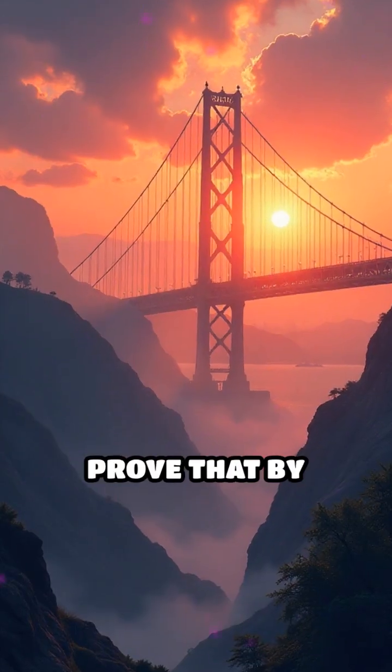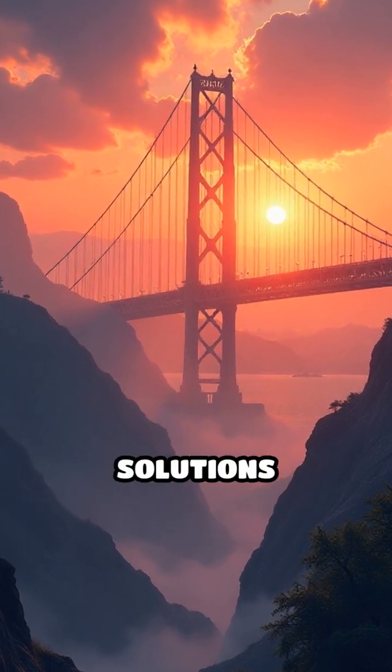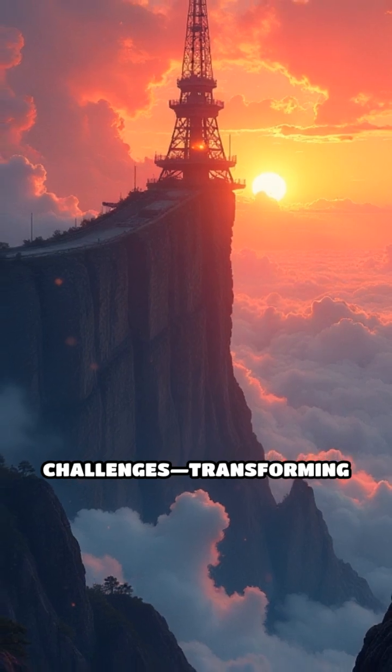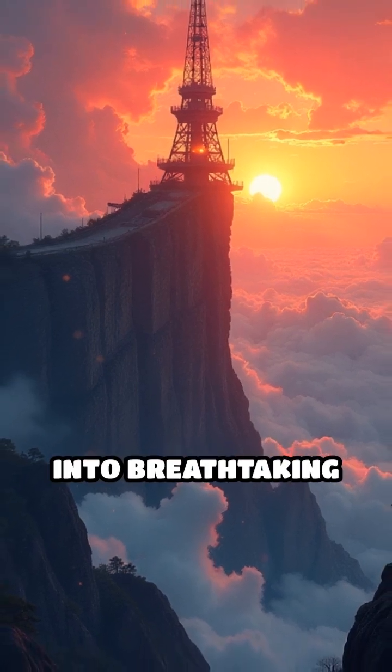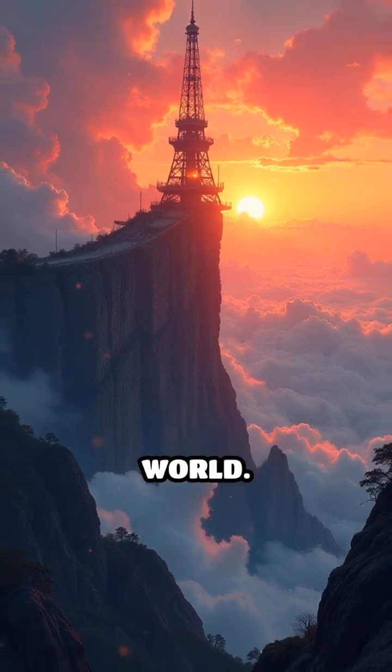These examples prove that by studying nature's masterpieces, we unlock solutions to complex engineering challenges, transforming wild inspiration into breathtaking human achievement that continues to shape our world.